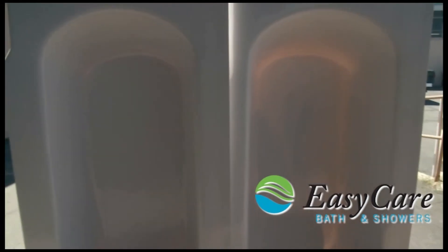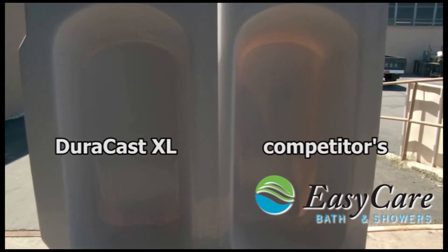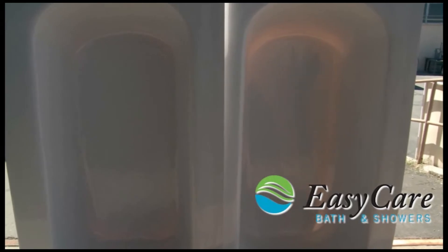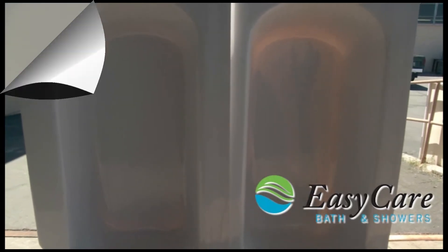I was shocked to see how anorexic our competitor's tub has become. As you will notice, you can see right through it. You can definitely see that our Duracast XL bathtub has a much more solid and thicker structure which will hold up better to daily use.